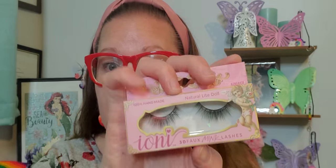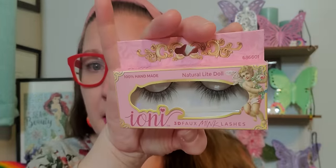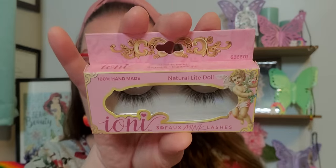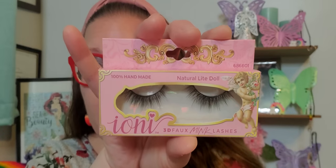These are the lashes. I chose these because they looked the most delicate and weren't too bold and in your face. I will definitely wear these. I tried lashes on for the first time ever a couple of months ago for you guys and did a haul in them, and I actually really enjoyed the lashes — they were easy to put on. This one is a hundred percent handmade and it is natural light doll.